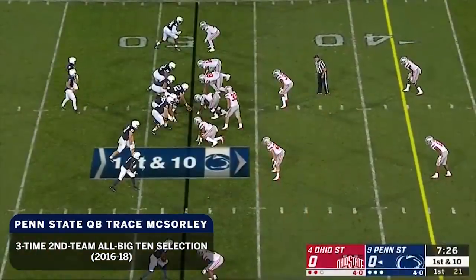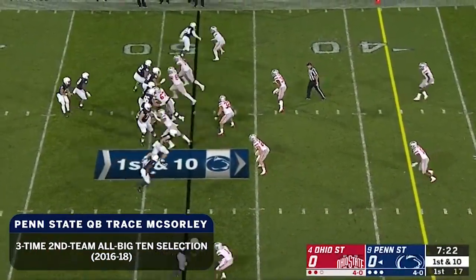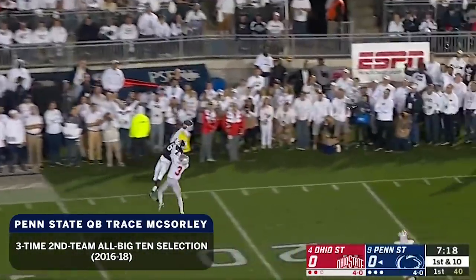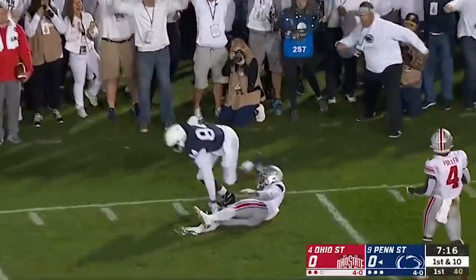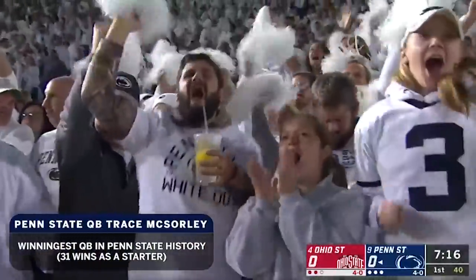Penn State, two possessions twice into Ohio State territory. McSorley steps up, first downfield shot — jump ball! Johnson goes up and makes a spectacular one-handed catch over David Arnett.